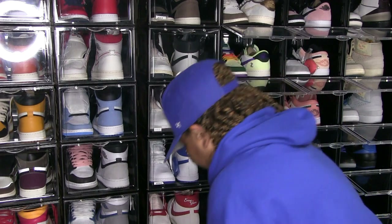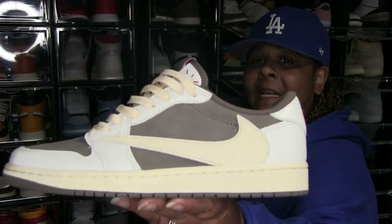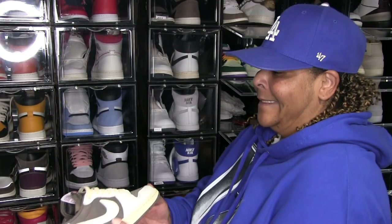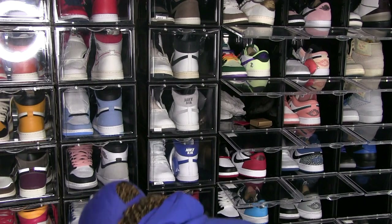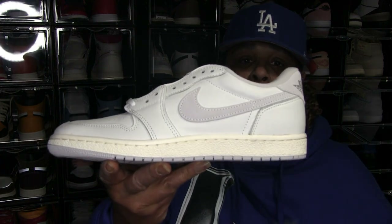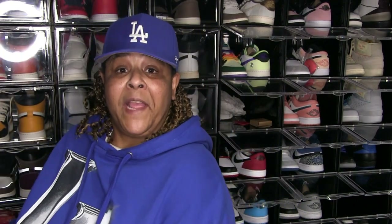Alright, now we're into the Jordan 1 Lows — that was all my Jordan 1 Highs, now we're at the Lows. Travis Scott Low Mocha, reverse Mocha — still deadstock, have not rocked them yet. And then of course I just got these, which is the 85 Neutral Gray Low. Yeah, I just got these so I definitely haven't had time to rock those — I haven't even had time to find a case to put it in yet.